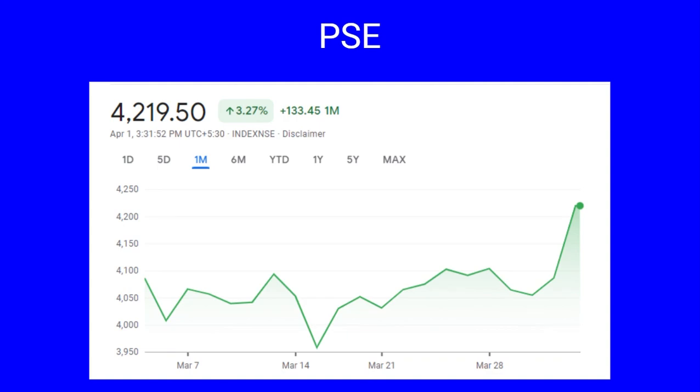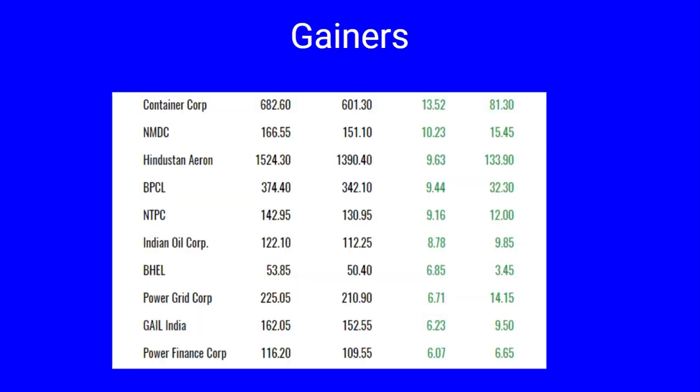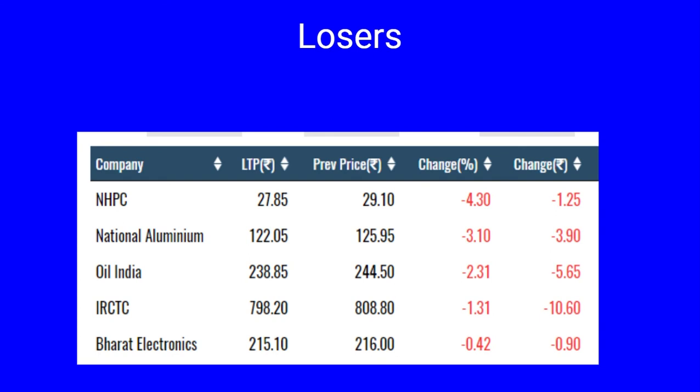In this chart we evaluate the performance of Nifty PSU. It had a monthly low of 3,958 achieved on March 7th and a monthly high of 4,227, currently trading near the month high, indicating bullishness in the sector. The gainers include Container Corporation 13 percent, NMDC 10 percent, Hindustan Aeronautics, BPCL, NTPC all up by nine percent, Indian Oil up eight percent, BHEL, Power Grid, GAIL, Power Finance Corporation all up by six percent. The losers include NHPC 4.30 percent, National Aluminium three percent, Oil India two percent, IRCTC around 1.31 percent, and Bharat Electronics 0.42 percent.